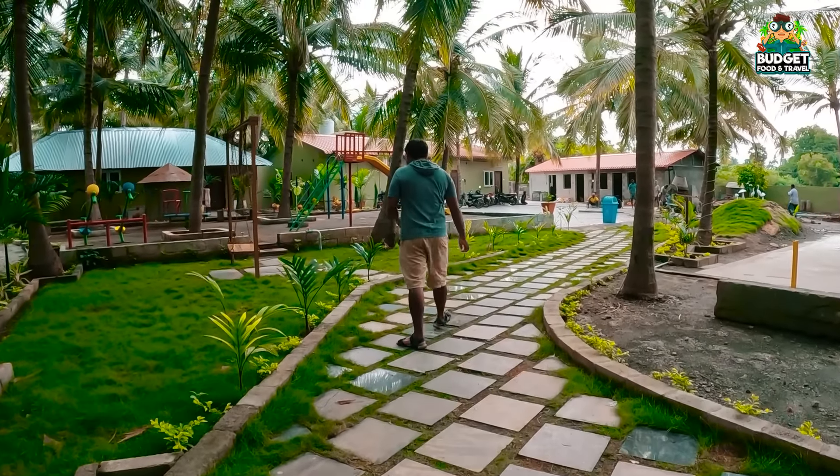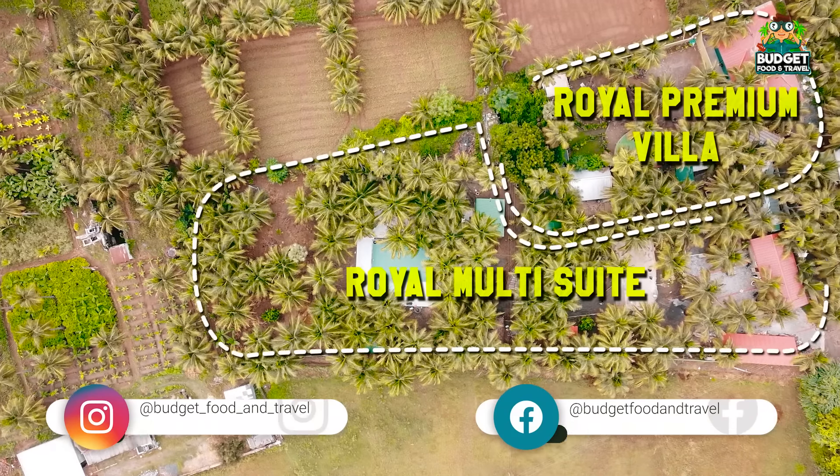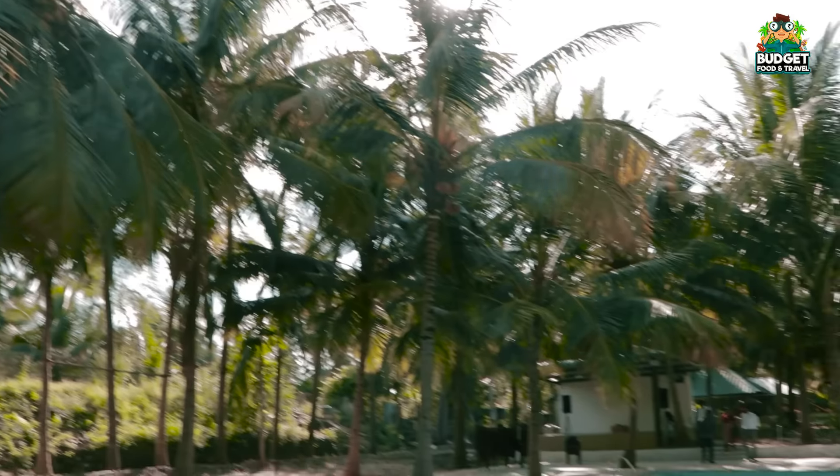You have a multi-booking concept here. You have a facility with single booking and multi-booking. You have all the facilities available.